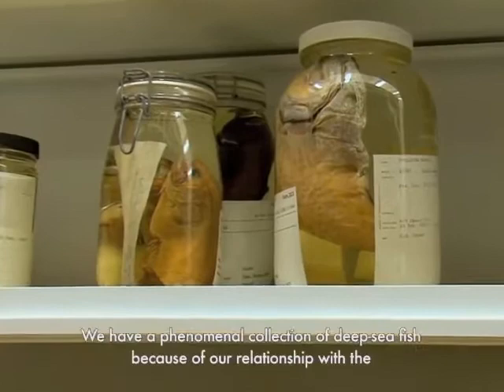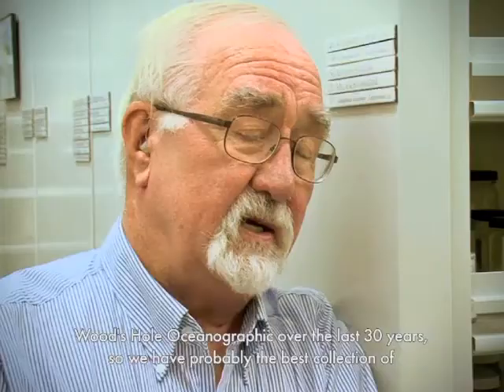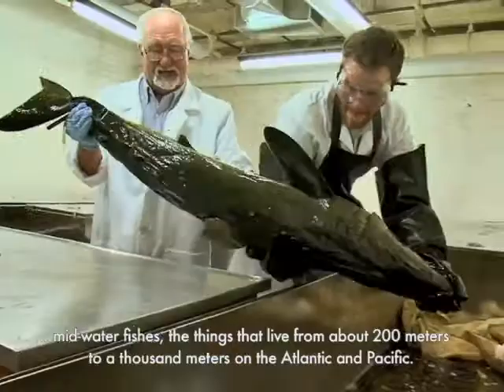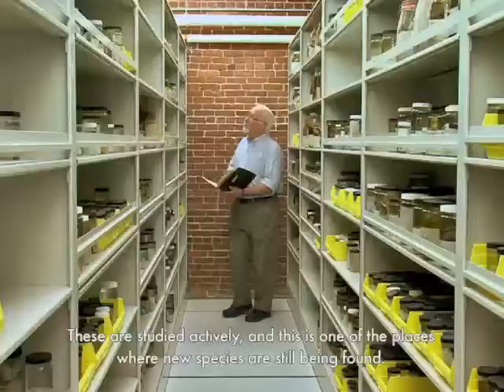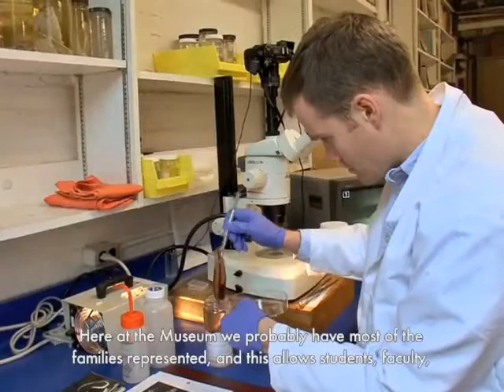We have a phenomenal collection of deep sea fish because of our relationship with Woods Hole Oceanographic over the last 30 years. We have probably the best collection of mid-water fishes, the things that live from about 200 meters to 1,000 meters, from the Atlantic and Pacific. These are studied actively, and this is one of the places where new species are still being found. Here at the museum we probably have most of the families represented.